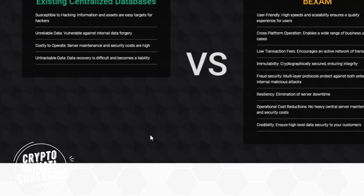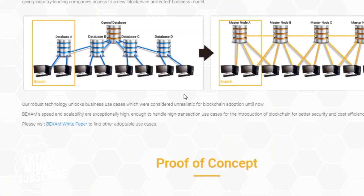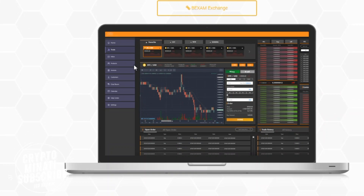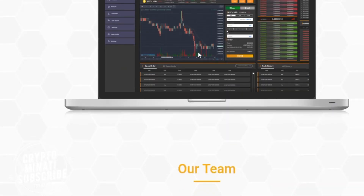You can see why enterprises should implement blockchain with BigXAM — testing decentralized database versus BigXAM blockchain technology shows it is the fastest, most secured, and scalable solution. They are also running a BigXAM exchange, an ultra-high-speed cryptocurrency platform. You can see the prototype on the screen right now.